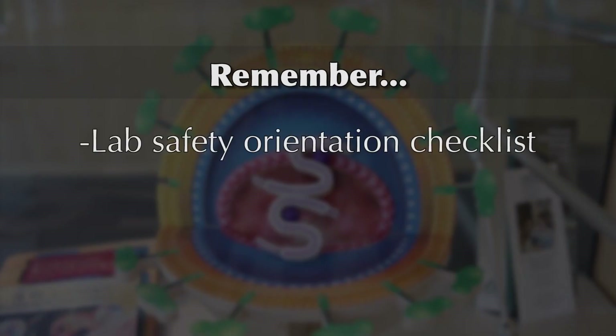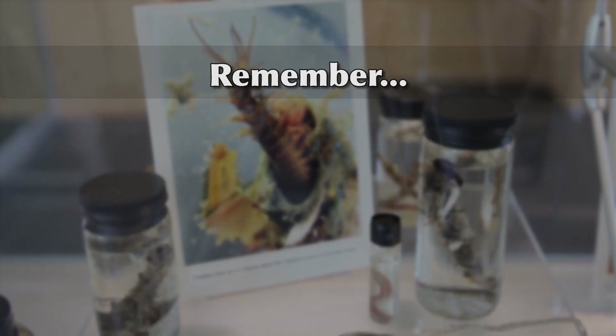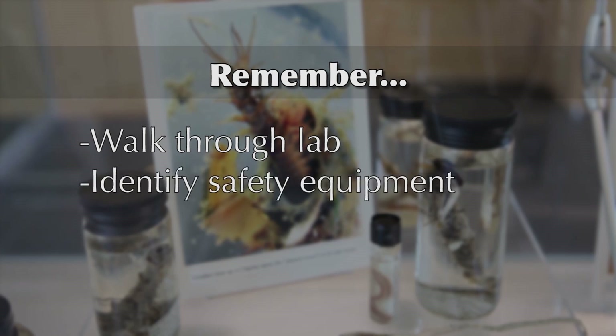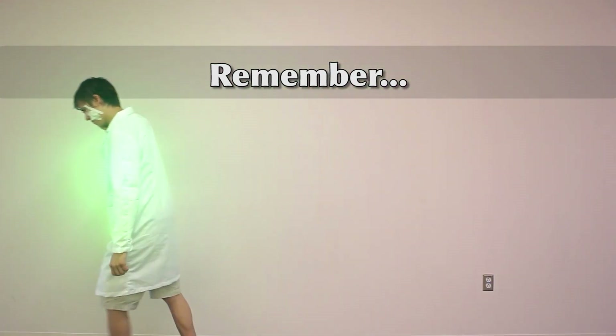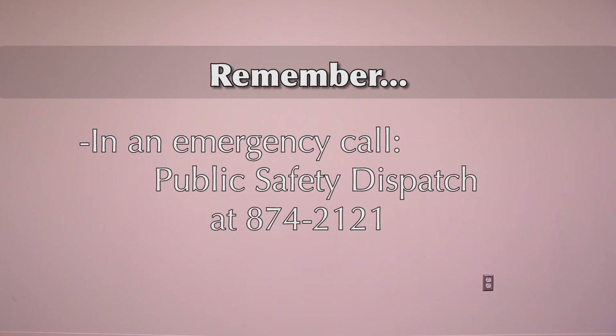The lab safety orientation checklist is available on the Environmental Health and Safety website. Walk through your lab or workspace and identify where safety and emergency equipment is located so that you are prepared in an emergency. Remember, in an emergency, call dispatch at 874-2121.